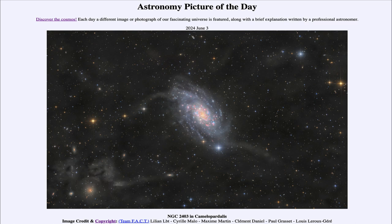So that was our picture of the day for June 3rd of 2024, titled NGC 2403 in Camelopardalis. We'll be back again tomorrow for the next picture, so until then have a great day everyone, and I will see you in class.